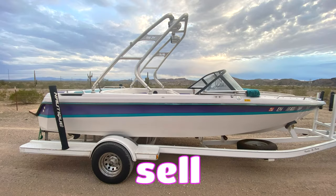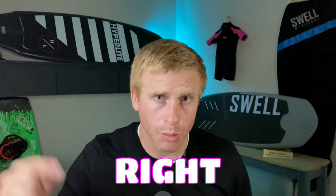The boat market's hot right now, which might make you want to sell your boat. Here's how to do it. These are the five must-do things to get top dollar for your boat right now.